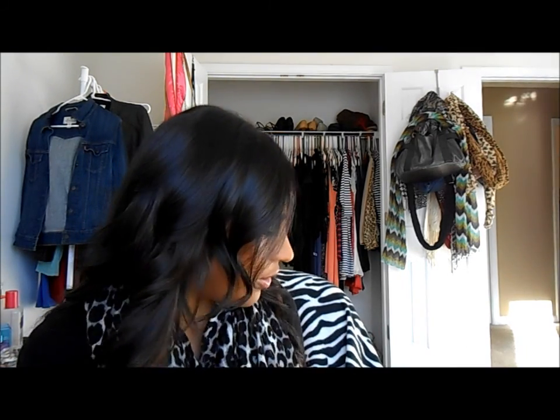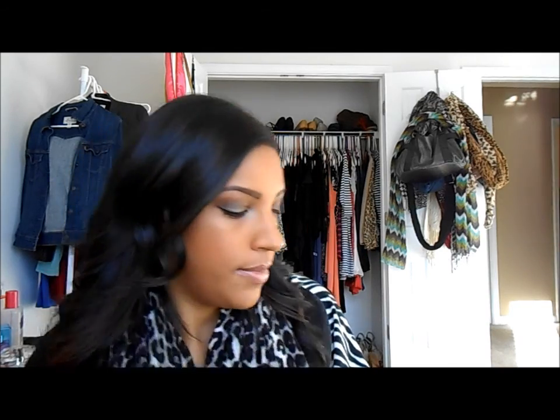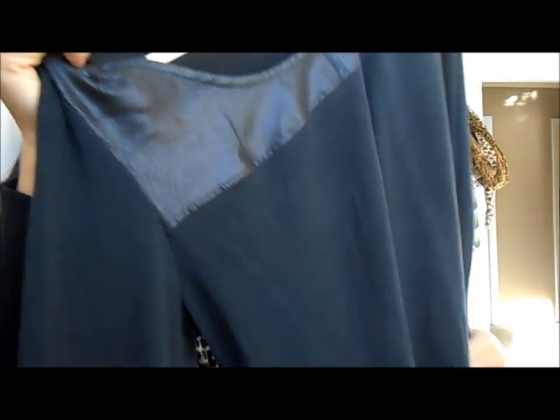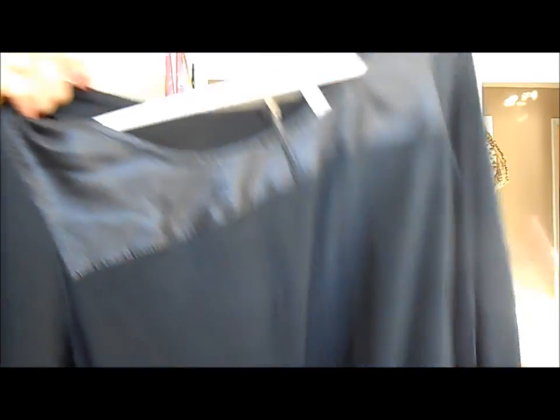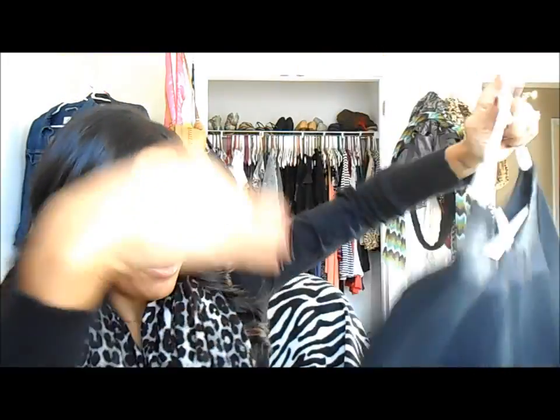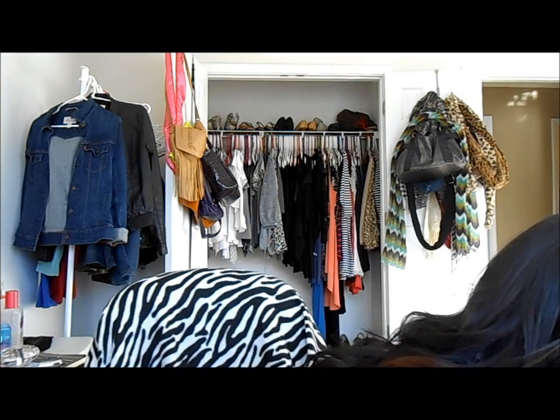I just realized I didn't tell you the prices. The oxblood jeans from Target were $22 and that shirt from Target was $16.99 — super good deals. I still have the tags on the top because I'm going to see how it looks with an outfit. It has a little black zipper on it.